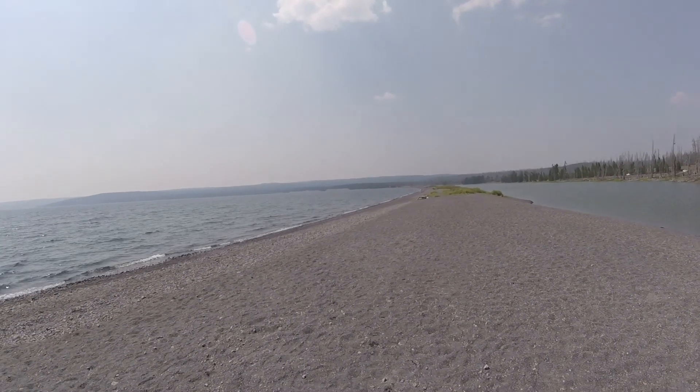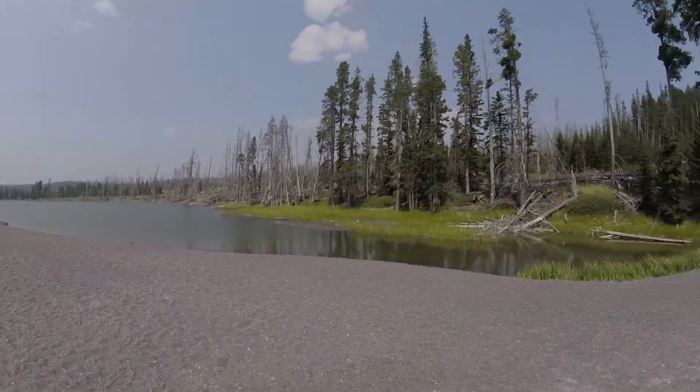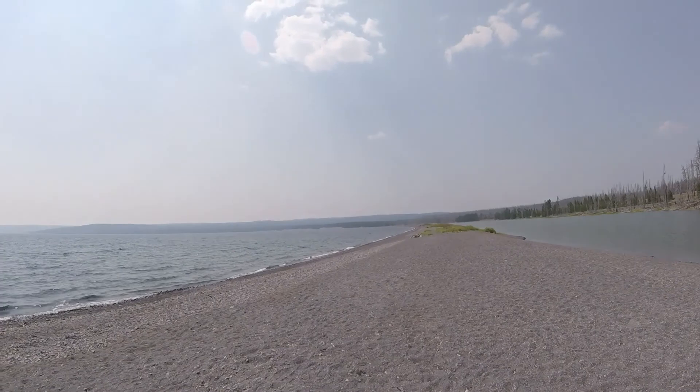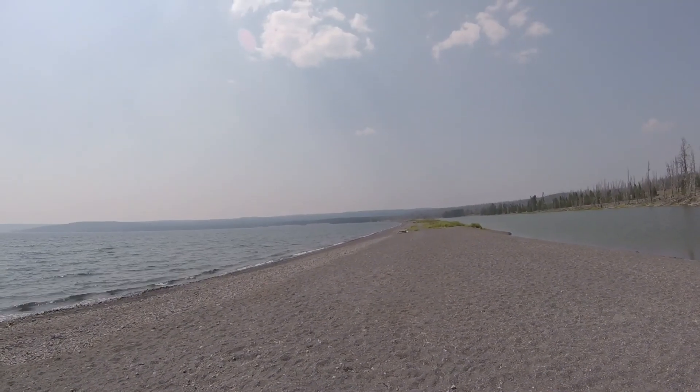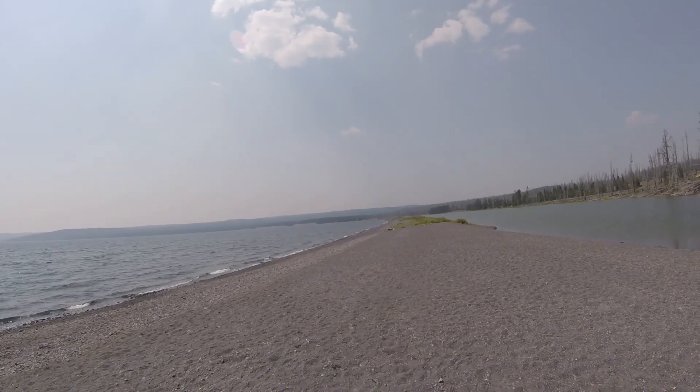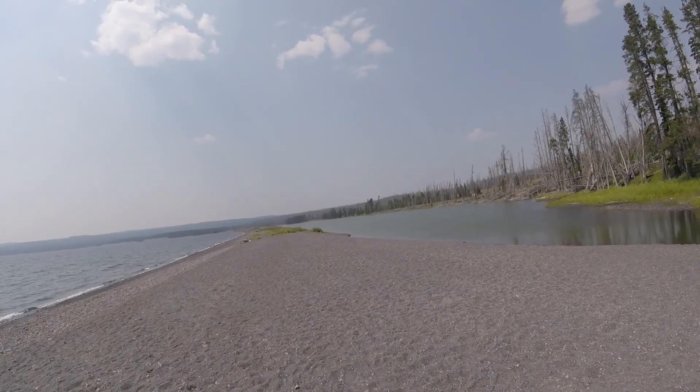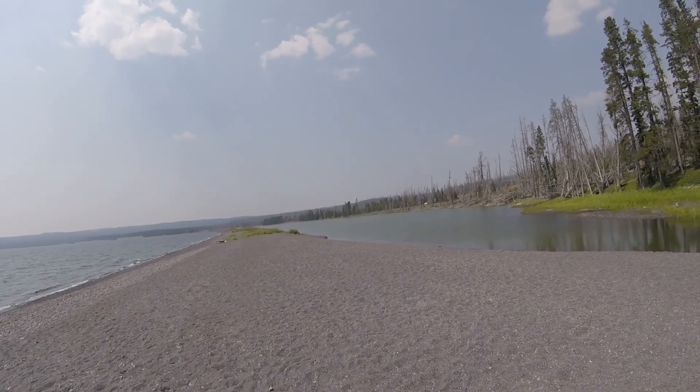Big peninsula here, right where we ate lunch. It goes all the way across — about 30 yards wide. This side of the water has no tide, and it's a little warmer.